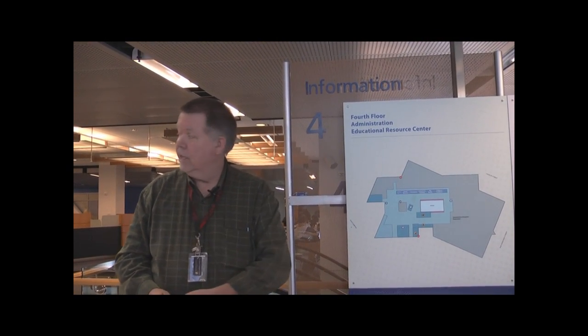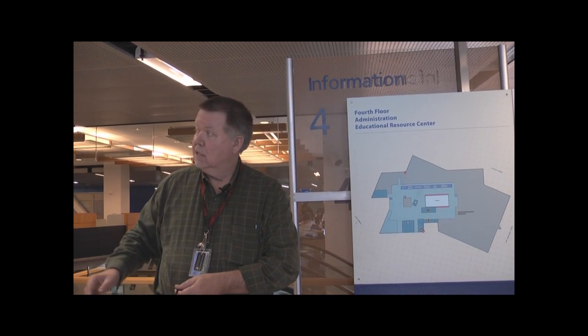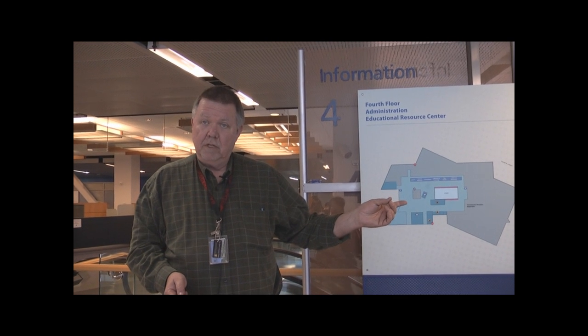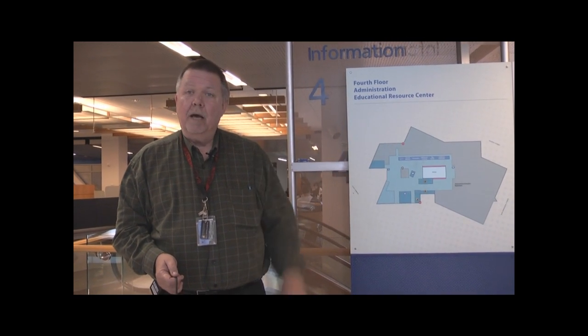We're up on the fourth floor now, and this is where the escalator trail ends. You can access this floor by elevator, stairway, and escalator. This is the one floor where you can have computer access for up to two hours at one time. You would also come up here if you had made an appointment to meet your subject specialist — the librarian versed in the subject you are studying. You can find out the name of this librarian by talking to people at the reference desk or by going on the library website, sjlibrary.org, and clicking on your subject. You would come to admin to make your appointment, and they'll come out and meet you.